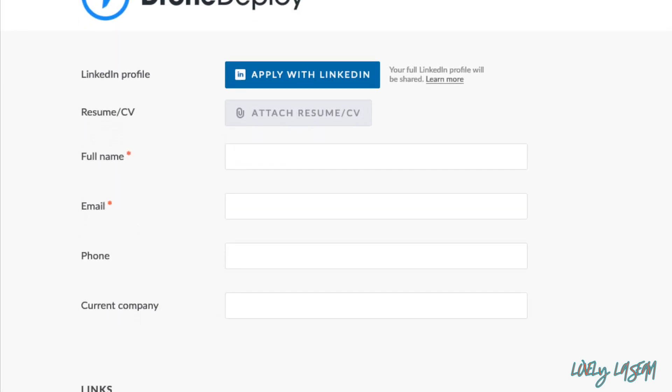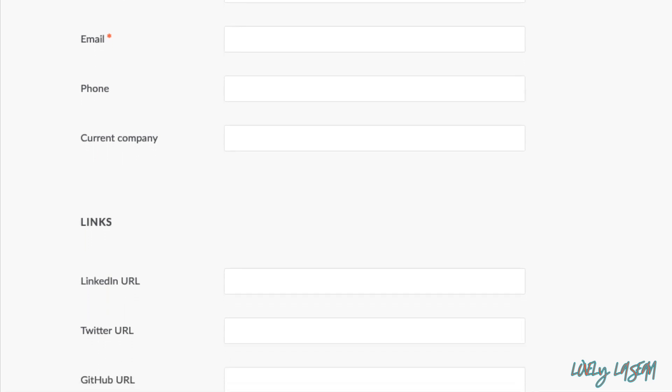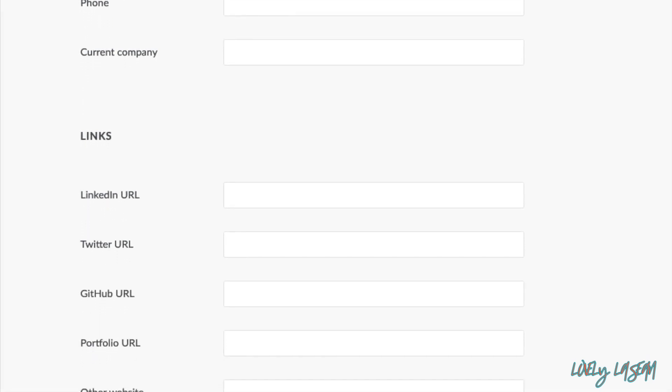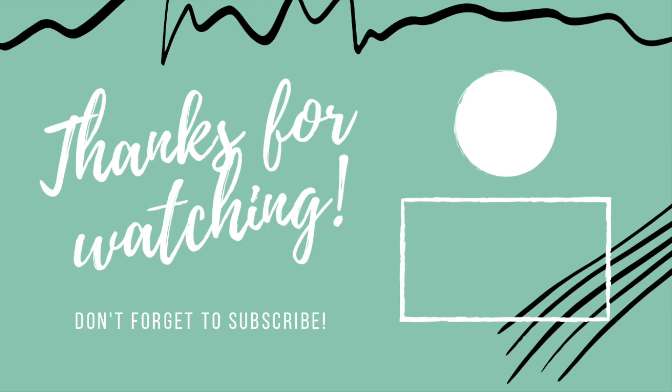The application for this job doesn't look to be too long at all, so if you're interested, go ahead and check it out in the description bar. If you have any questions or comments, you can leave those below. As usual, thank you so much for watching and I'll see you in my next video.